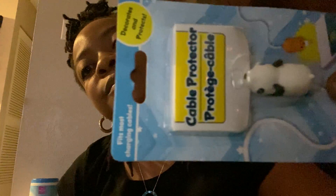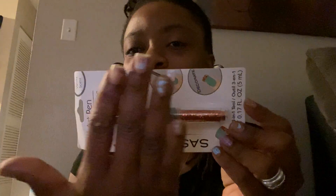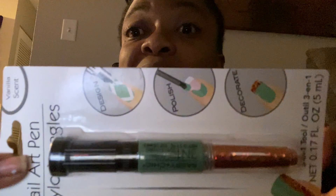Ayer yo compré esto para mis cámara. Muy chulo, tan chulo. Y otra más para mis uñas — veo mis uñas, pero realmente esto es sí.